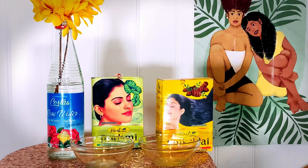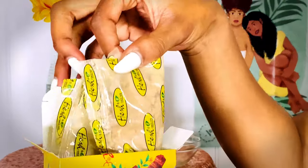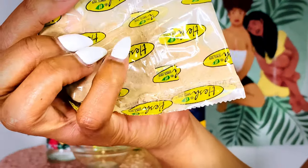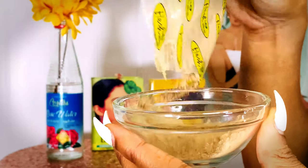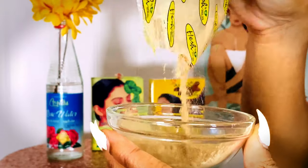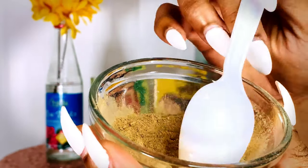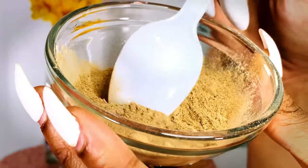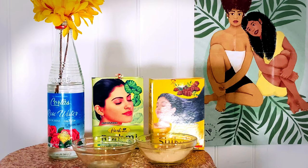The first Ayurveda mask I want to talk about is Shikakai. Shikakai is a pod-like fruit that's collected, dried, and then ground into a fine powder — they actually nicknamed it the fruit of the hair. Once the powder is dried, you apply it to your hair. Shikakai promotes hair growth, prevents dandruff, and strengthens the hair from its roots, which is where hair grows. You can get it for only about two or three dollars a box — I'll tag it in the description so you can find it.